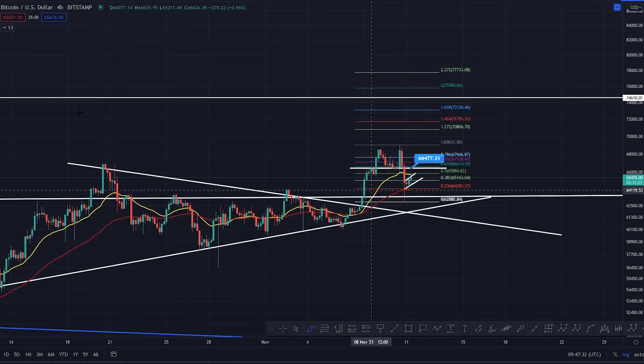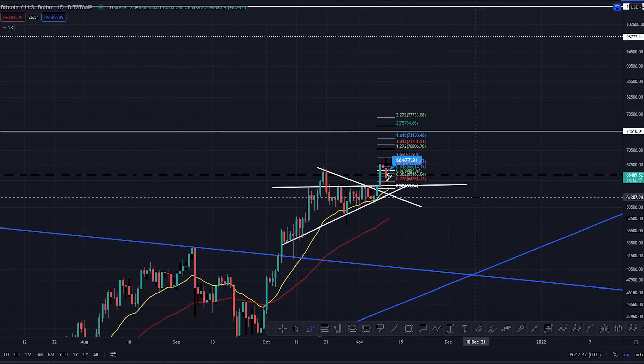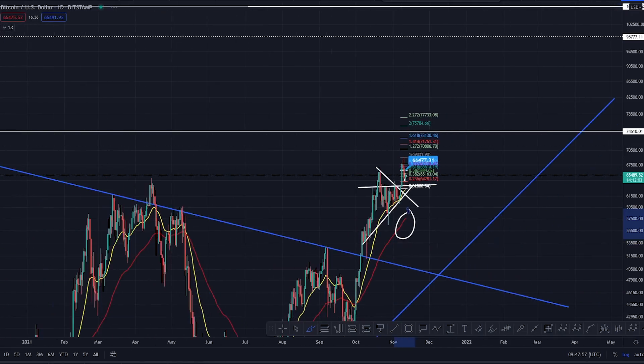So that's a quick little update. Worst case scenario, as I've shown you multiple times - if we do put in a whopping correction, something like an A, a B, and a big C leg down - just come to the daily and put some cheeky bids on the daily 20 and daily 55 EMA. I do think you'll be fruitful.